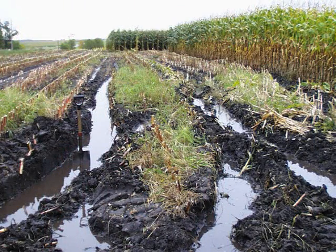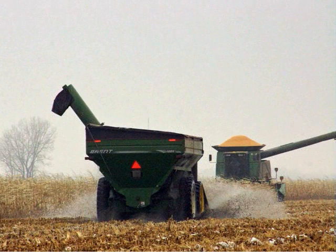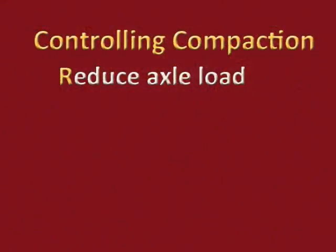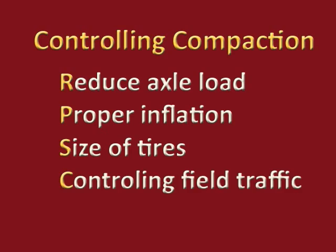There are a few management tools you can use to avoid compaction in the first place. The first one is to stay off the soil when it's wet. A wet soil is more prone to compaction — the more moisture in the soil, the deeper and more intense the compaction can be. Since farmers need to be in the field in less than ideal soil moisture conditions, minimizing or managing soil compaction is the next best option. This includes reducing your axle load, proper tire inflation and size of tires, and controlling your field traffic.